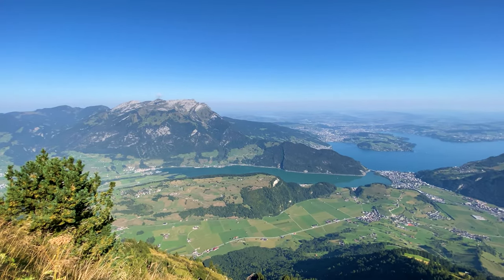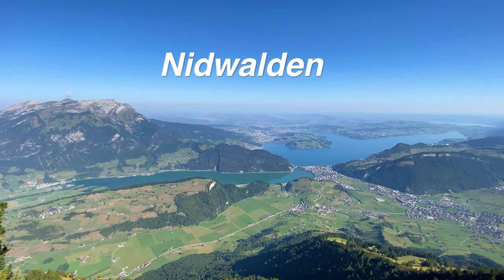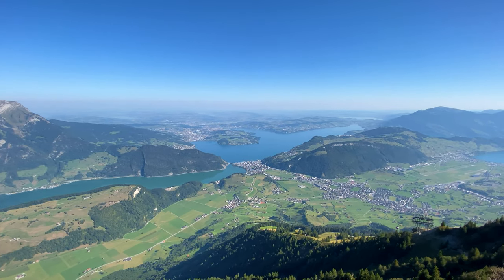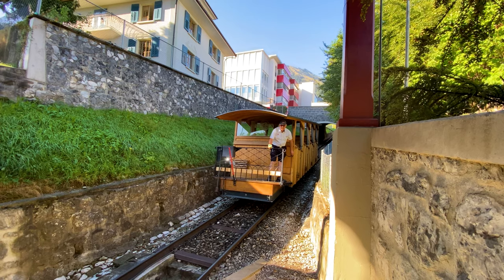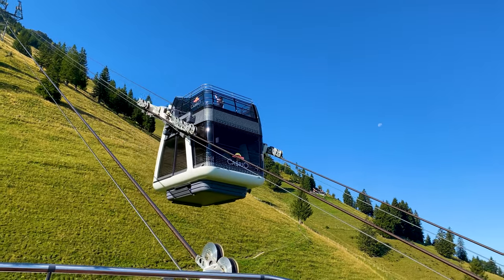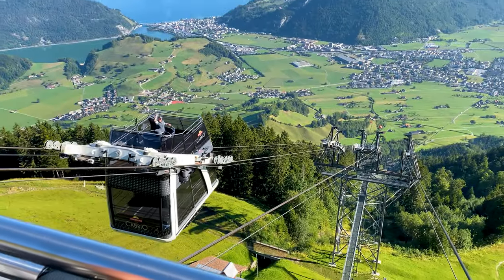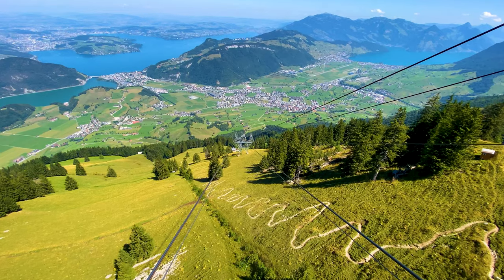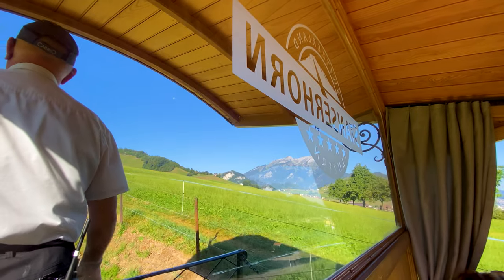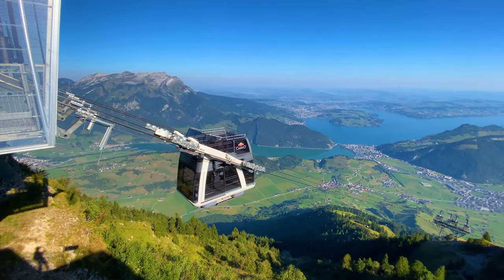Stanzerhorn is a mountain in the Swiss Alps located in the canton of Nidwalden. It gets its name from the city of Stanz, located just beneath it. To go up you have two options: take the funicular and connect to the amazing open-air cable car, or spend five hours hiking all the way up. As you can see from this hiking path, it's no Sunday walk in the park. I chose to go up with the funicular and enjoy the views from the Cabrio cable car.